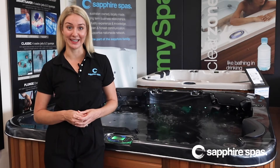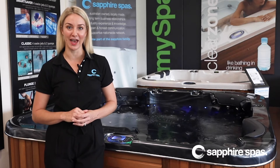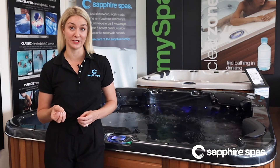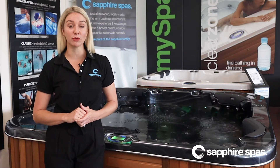Next are your filtration settings. Firstly we have the Filt, which determines the total amount of hours your spa will filter for per day. For spas we recommend 6 hours, and for swim spas we recommend 8.